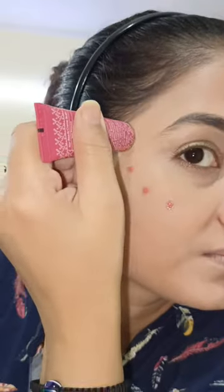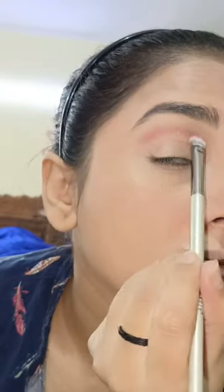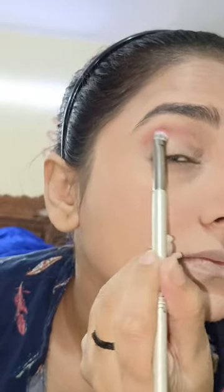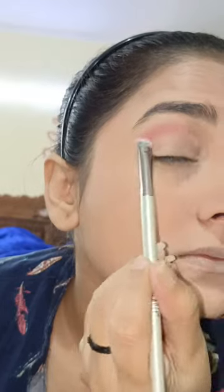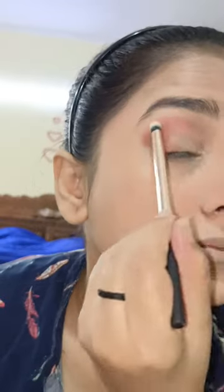For contouring I use powder, and for blush I use liquid concealer-style blush. Here I use Kai Beauty — this is Katrina's brand, it was very popular on Black Friday. You can also use Swiss Beauty, which is also very popular. After blush, we use eyeshadow. This palette is around 300-400 rupees and you will get the same palette.